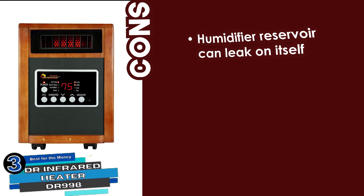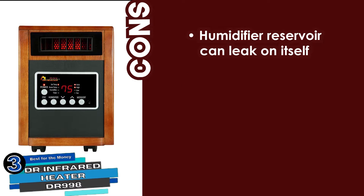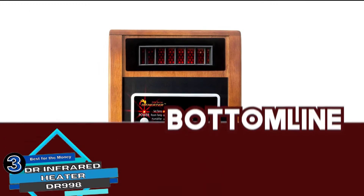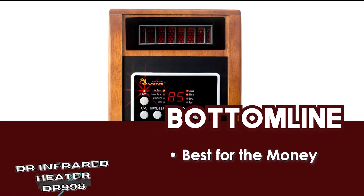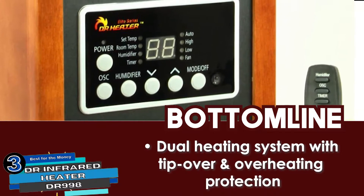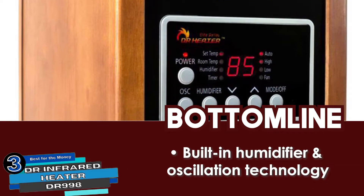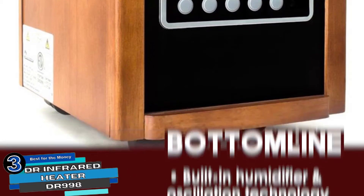However, the humidifier reservoir can leak on itself, and the oscillation motor makes a clicking noise which can be disturbing. Bottom line: this unit is best for the money. It has a dual heating system with tip-over and overheating protection, and a built-in humidifier and oscillation technology for better performance and safety.